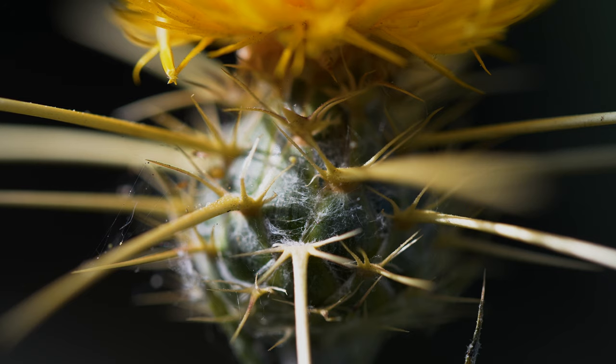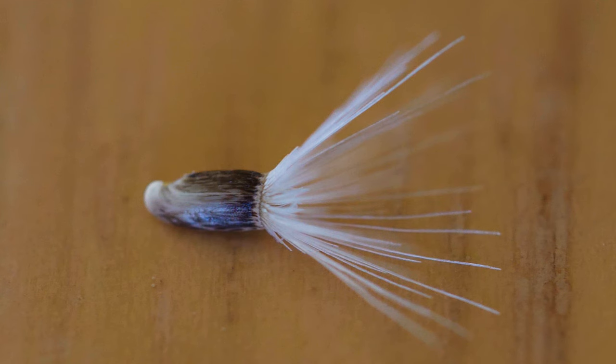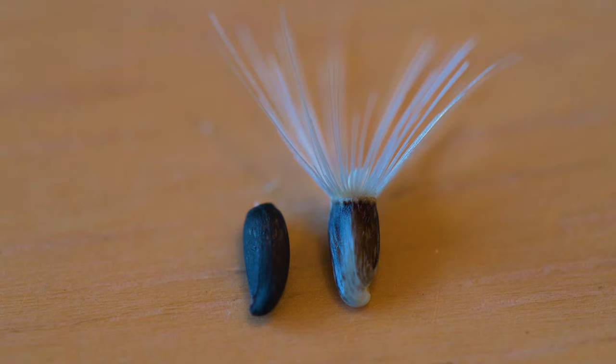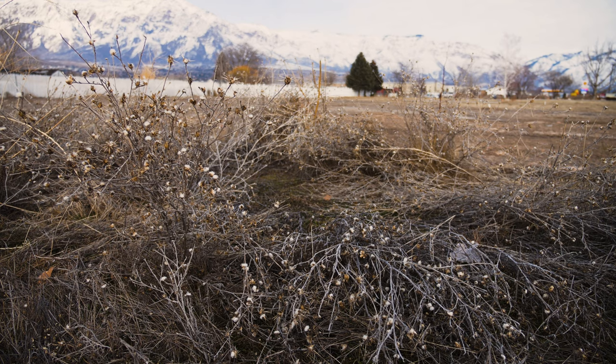Each bract has one long central spine up to an inch long, and two or more pairs of short side spines. Flower heads produce numerous seeds of two types: tan-colored seeds with tufts of fine hairs in the center, and on the periphery are dark brown seeds without hair tufts. A mature plant typically produces 1,000 to 6,000 seeds annually. Some seeds may remain viable for up to 10 years, though most germinate within three. Plants typically die after setting seed.